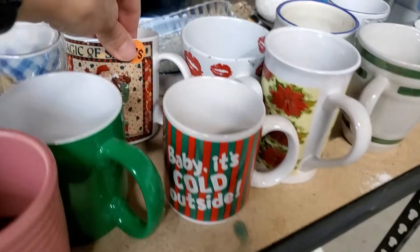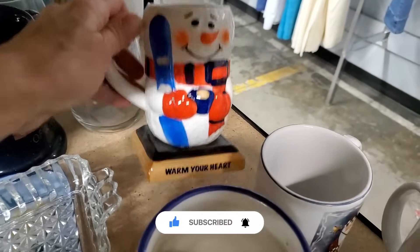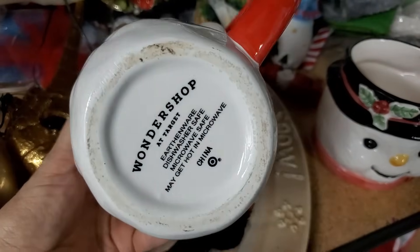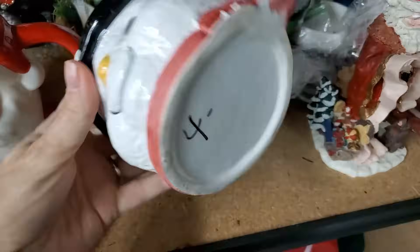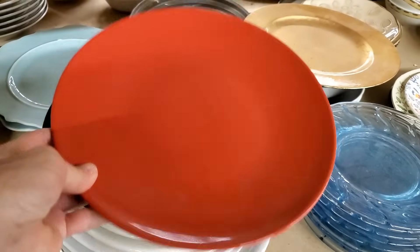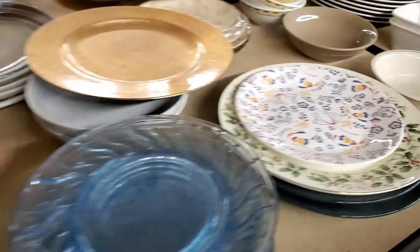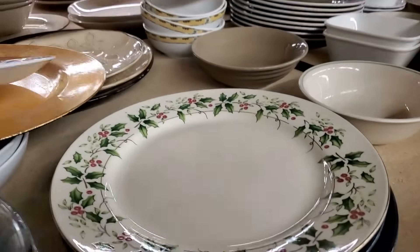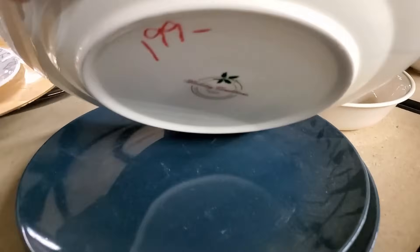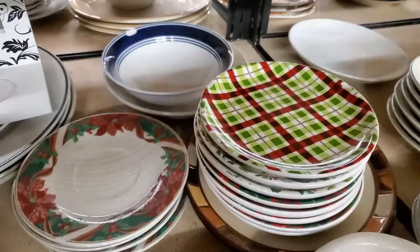I'm going to start here in the dinnerware. This is a great item to thrift, but I will caution you - Goodwill sometimes is pricey. I saw some really cute mugs similar to this Santa and Snowman at Dollar Tree for a much better price. So knowing that is important when you're thrifting so that you don't overpay. Thrifting is a fun hobby for me. I love finding unique and special pieces. Always check for damage - like this plate has a chip on it - but you can generally find great household items, especially dinnerware, at reasonable prices.